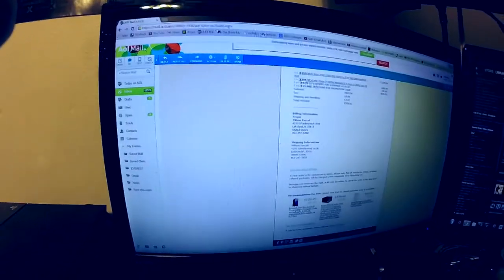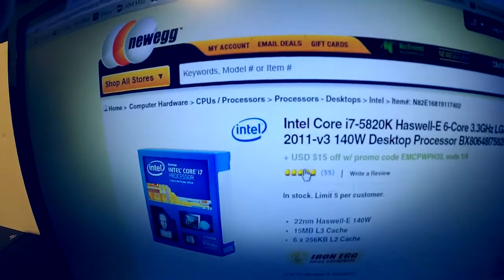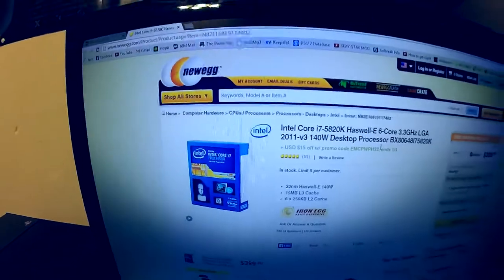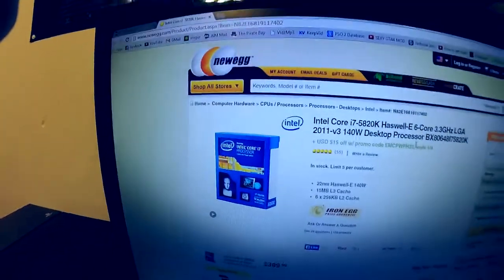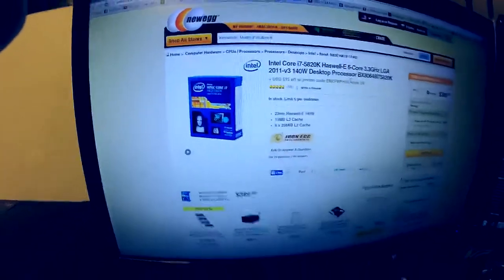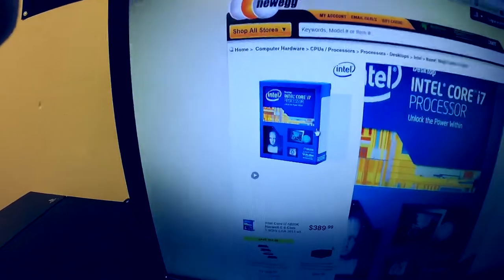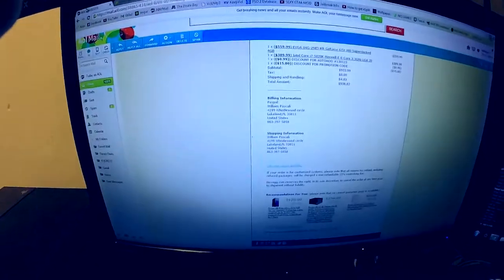For the CPU, you might have already guessed it — I went with the Intel Core i7-5820K Haswell-E, the Extreme Edition six-core clocked at 3.3GHz. It's a beautiful processor, lovely — sexy as hell.